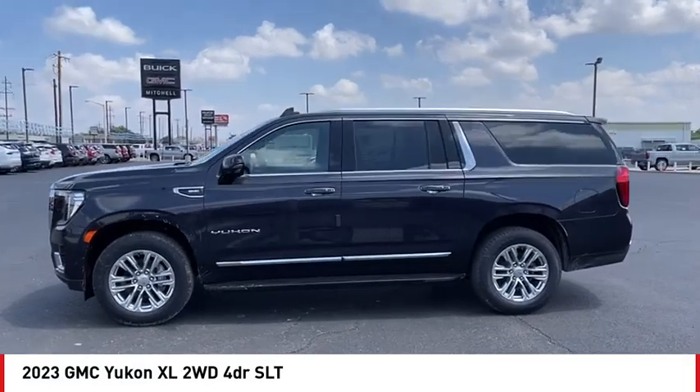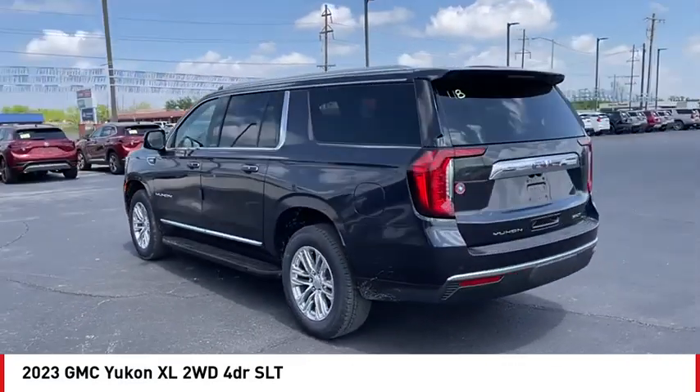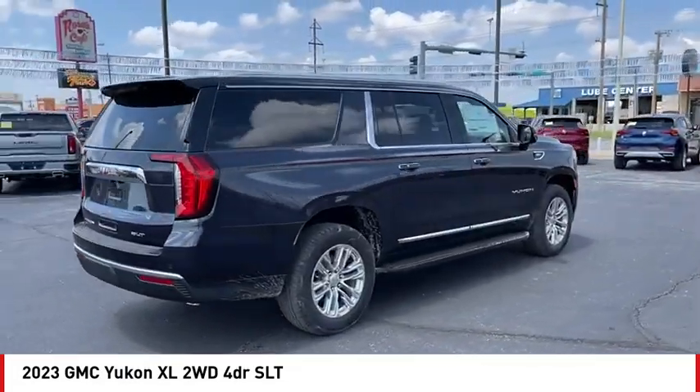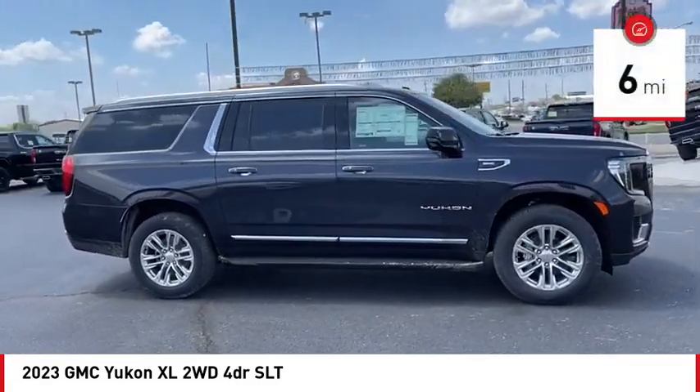Take a ride in the 2023 Yukon XL. GMC Yukon XL is a great choice for families who need a full-size SUV with maximum seating. The looks don't hurt either. This vehicle has less than 100 miles.